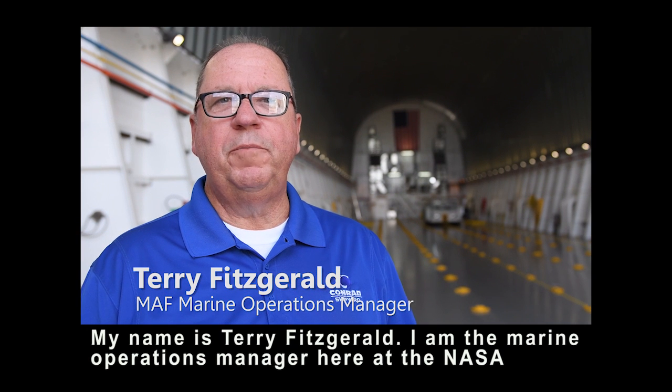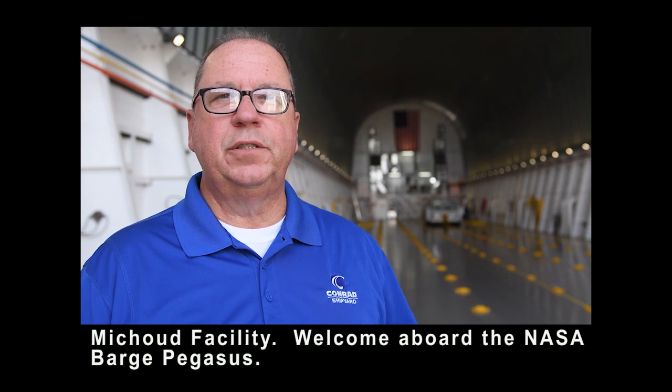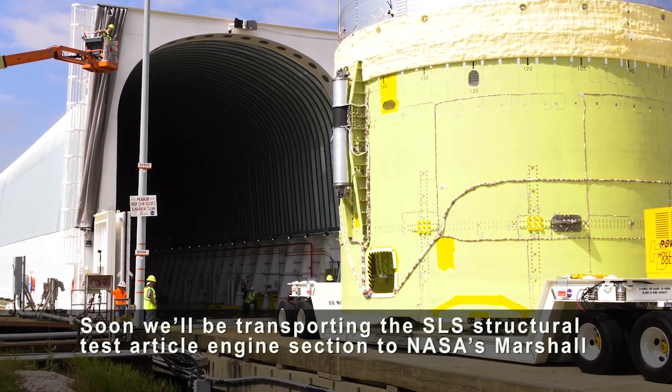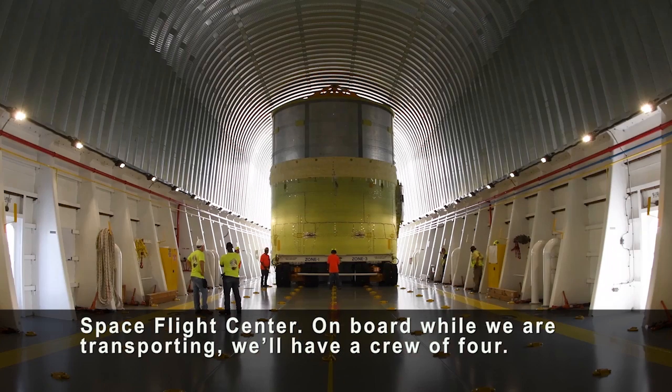My name is Terry Fitzgerald. I'm the Marine Operations Manager here at the NASA Michoud facility. Welcome aboard the NASA Barge Pegasus. Soon we'll be transporting the SLS structural test article engine section to NASA's Marshall Space Flight Center.